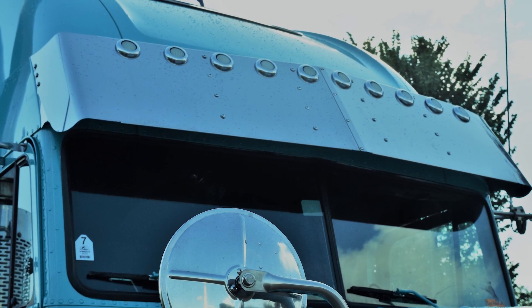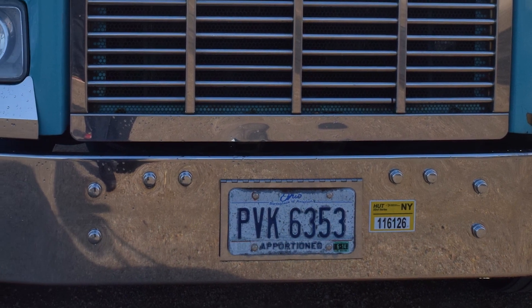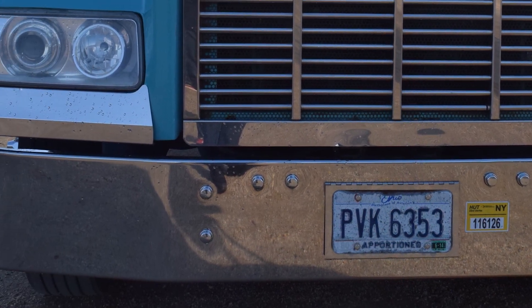We put the sun visor on and a new bumper, kind of dressed it up a little bit. Got some underbody lights on under the truck.